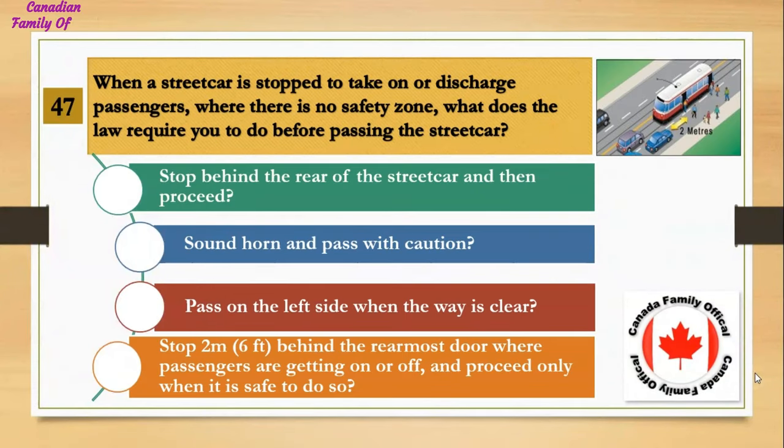When a streetcar is stopped to take on or discharge passengers where there is no safety zone, what does the law require you to do before passing the streetcar? Number 1, stop behind the rear of the streetcar and then proceed; Number 2, sound horn and pass with caution; Number 3, pass on the left side when the way is clear; Number 4, stop 2 meters (6 feet) behind the rearmost door where passengers are getting on or off and proceed only when it is safe to do so. And the answer is stop 2 meters (6 feet) behind the rearmost door and proceed only when it is safe to do so.